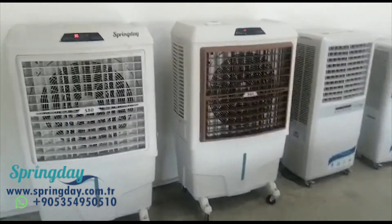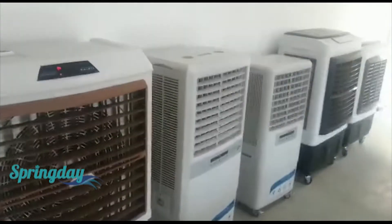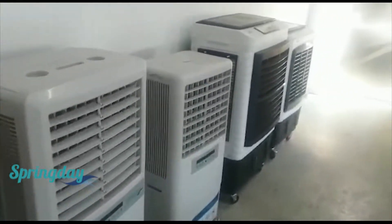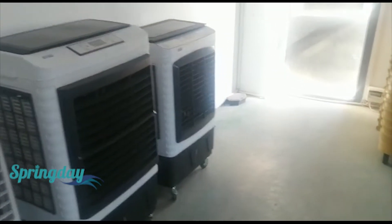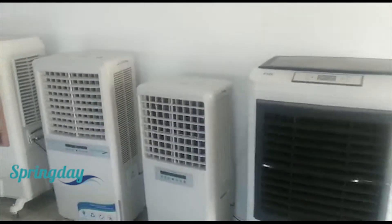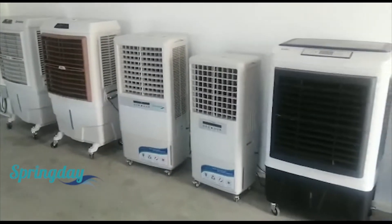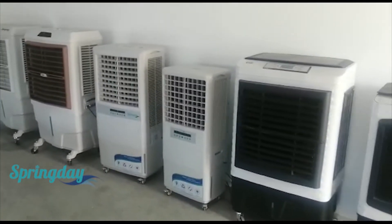Hello everyone. Evaporative air coolers are the best choice for outdoor areas like gardens, restaurants, and cafes. You will find the best performance of the air cooler in outdoor areas.